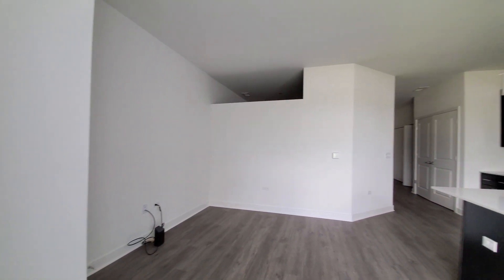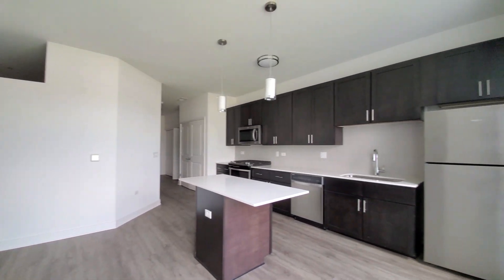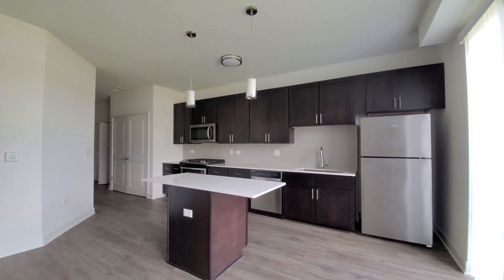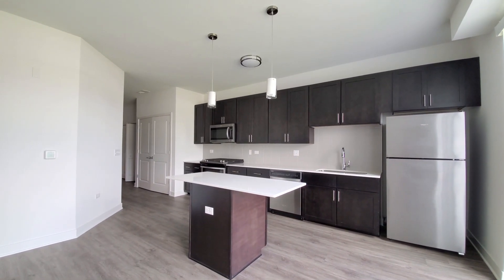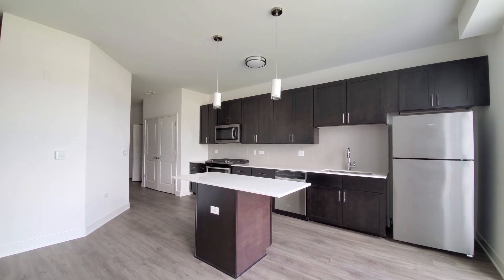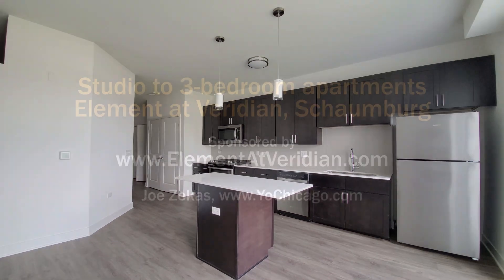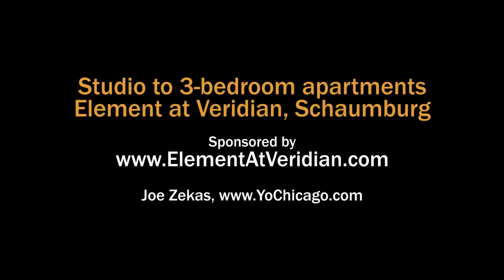Element at Viridian has a convenient location, a wide variety of apartment layouts — all fresh, new, high-style — and an outstanding suite of amenities. You really want to put Element at Viridian on your must-visit list. You can see floor plans and near real-time rent and availability info at the Element at Viridian website.